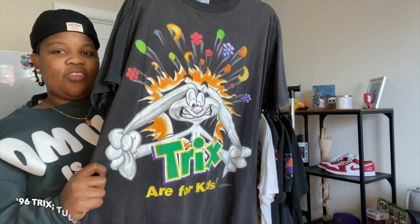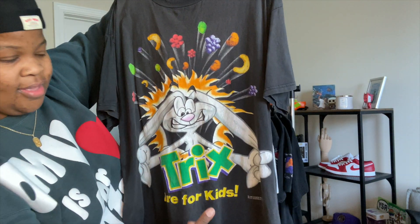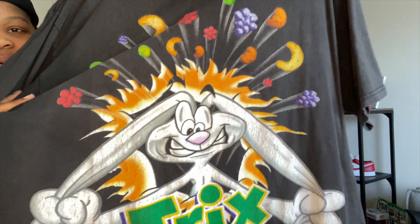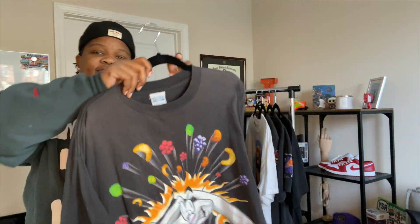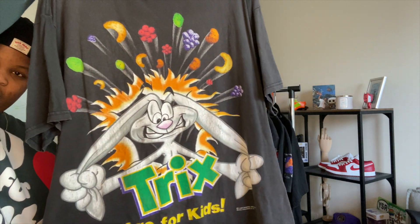The next one is Trix — it's the cereal, how could you not like this? It's from 1995, made by General Mills. Super crazy colors, shows the Trix bunny, and all the cereal. The fade is absolutely flawless — it's a beautiful shirt.